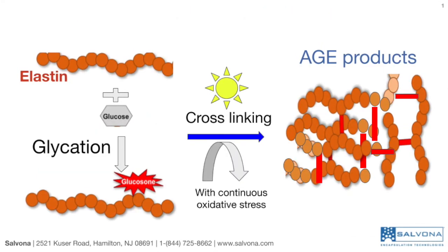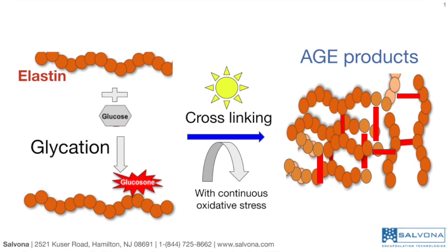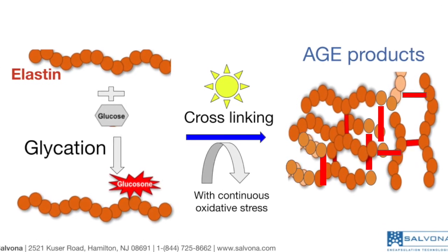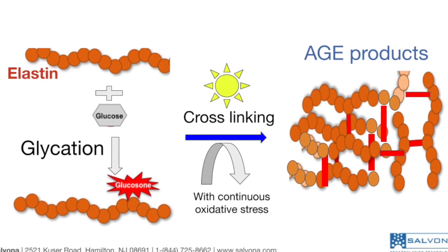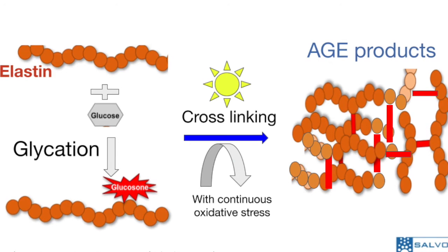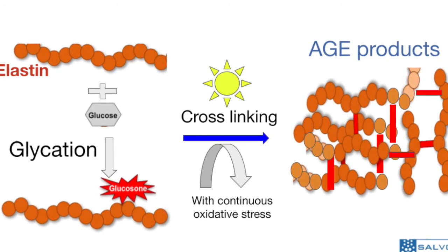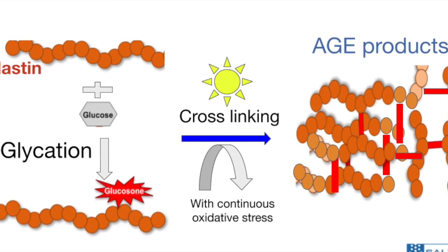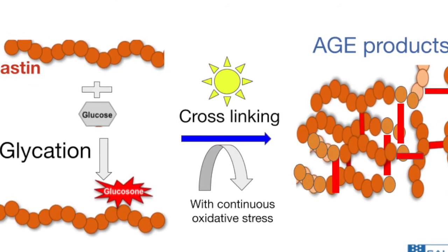AGE products are formed by glycation, a non-enzymatic reaction between protein fibers such as collagen and elastin, and reducing sugars. Continuous oxidation stress, such as overexposure to sun, enhances the formation of AGE structures.